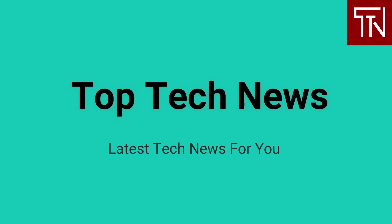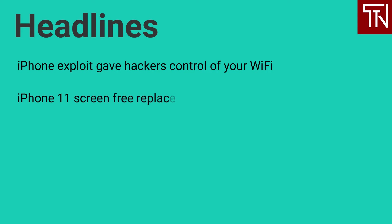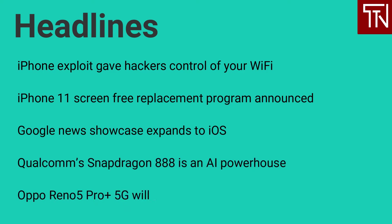Hi, my name is Dee and I am your host for today. Today's top headlines are: iPhone exploit gave hackers control of your Wi-Fi; iPhone 11 screen-free replacement program announced; Google News Showcase expands to iOS; Qualcomm Snapdragon 888 is an AI powerhouse; and OPPO Reno 5 Pro Plus 5G will come with impressive specs. Let's get started.